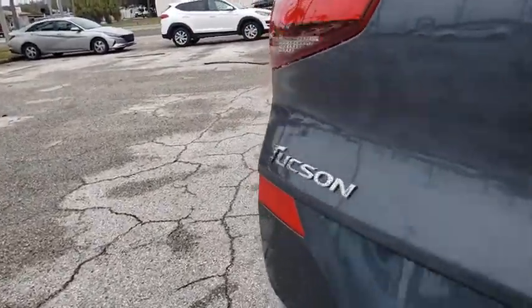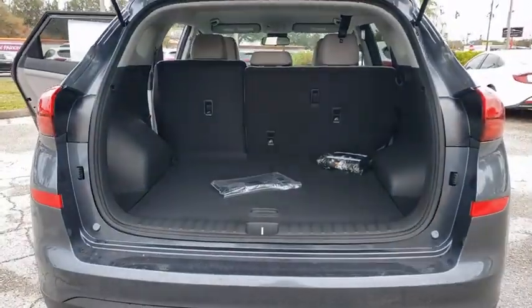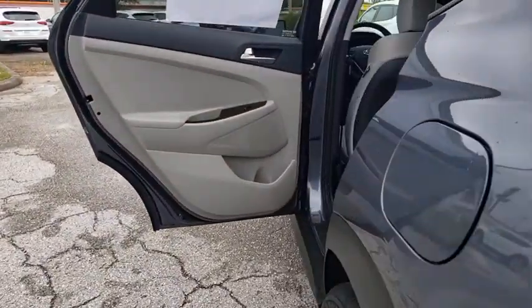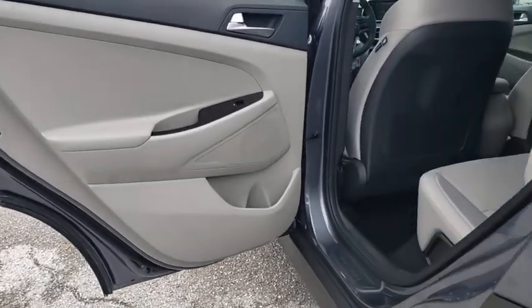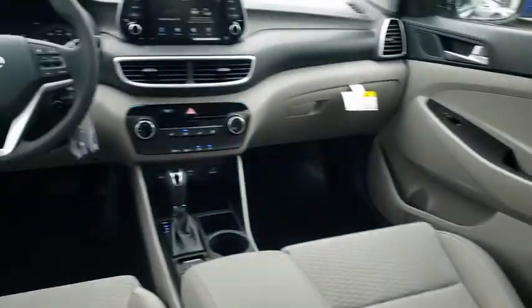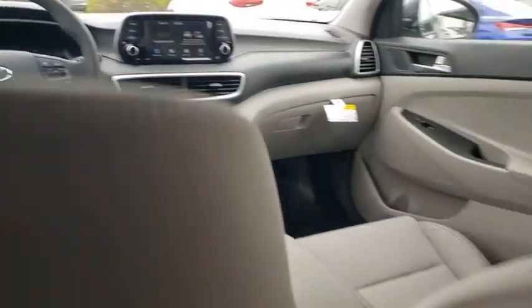Here are some of this vehicle's great options: traction control, dual airbags, alloy wheels, power steering, four-wheel disc brakes, power windows, electronic stability control, trip computer, security system, rear window defroster, panic alarm, overhead console.